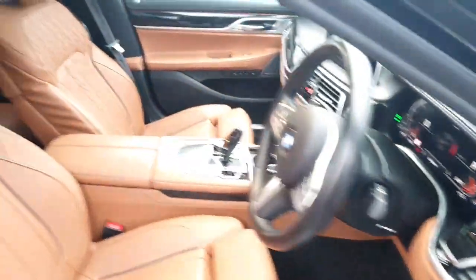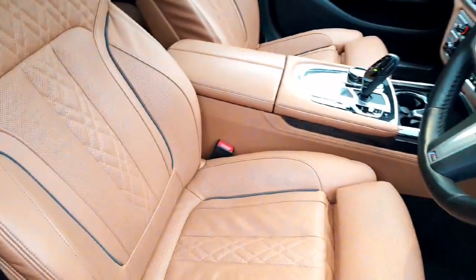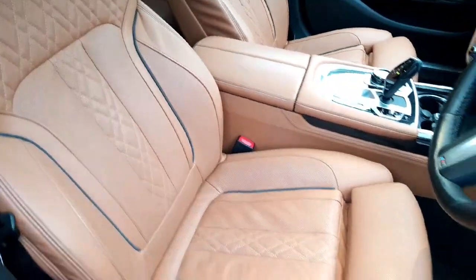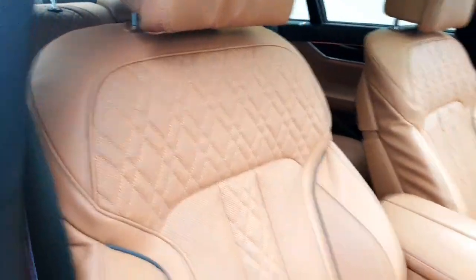I think that interior is fabulous — cognac leather. It has massage seats, ventilated seats, and comfort seats. The comfort seat is the ultimate seat for a BMW, with a massive amount of adjustment. The headrest area actually pivots as well.